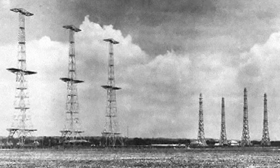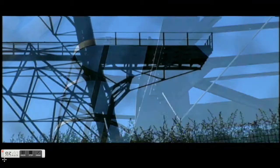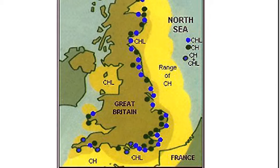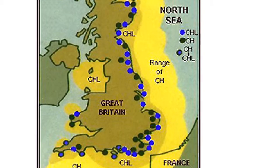In September 1935, the British government approved the construction of its first five radar stations. These towers were the start of Great Britain's air defense system, known as Chain Home — a network of 20 towers covering the East Coast from the Netherbutton Station on Orkney Isle off the coast of Scotland to the Ventnor Station on the Isle of Wight.